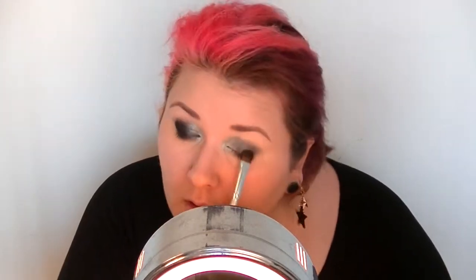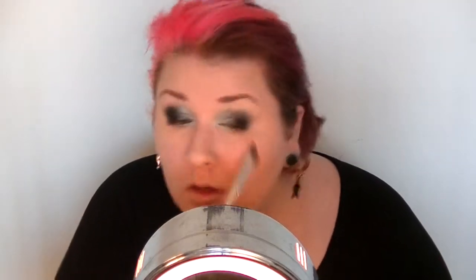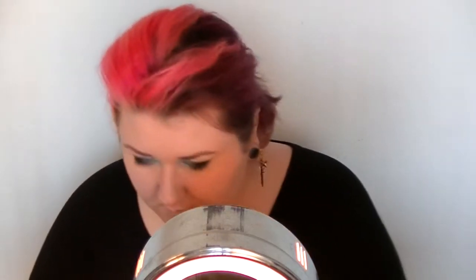Then I'm adding 'Smoking Pot' — sorry if you can hear my cat meowing in the background. I'm taking a clean brush and blending those together and smoking them out. Then I'm going to take a little more of 'Smoking Hot' and apply that directly into my crease to darken it up and add a little bit of shape.